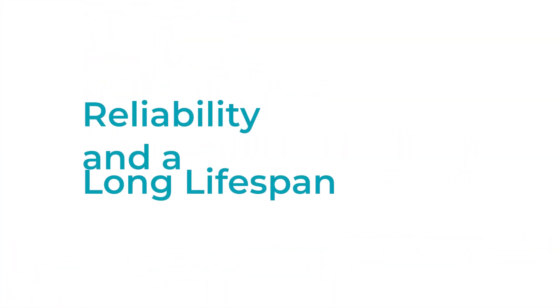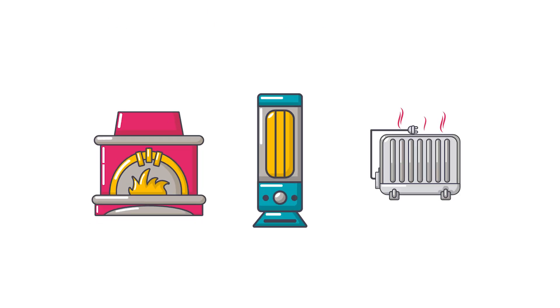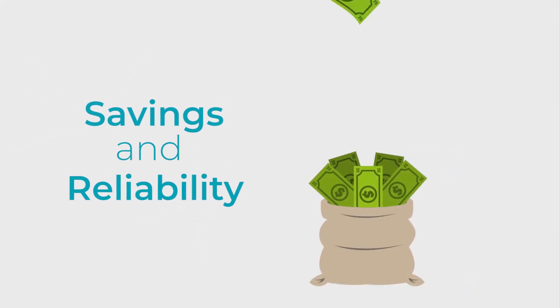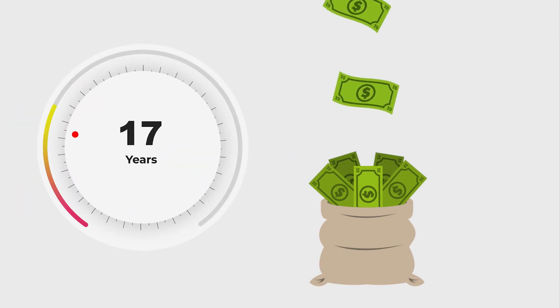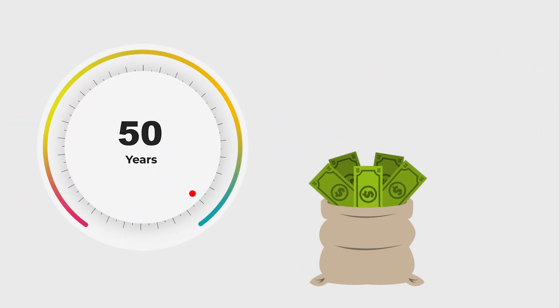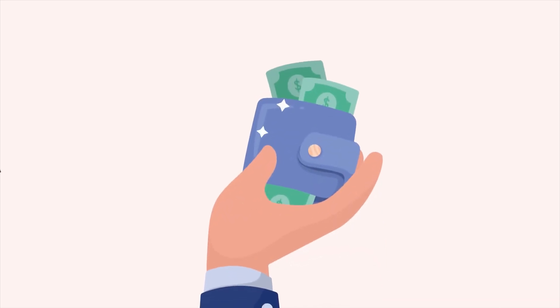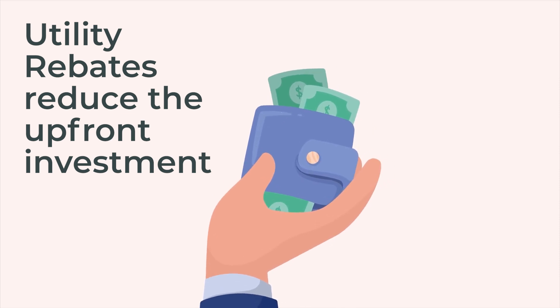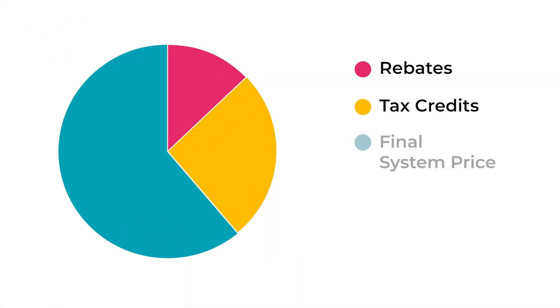Ground source systems work in all types of climates, reducing or eliminating the need for backup heat options. Savings and reliability can be utilized for years. The Department of Energy states that ground source heat pump systems can last 25 plus years, with some lasting up to 50. Local utility cash rebates may be available for those who choose a ground source heat pump, reducing the investment price right at the point of sale. Tax credits may be available for up to 30% of the cost of the system as well.